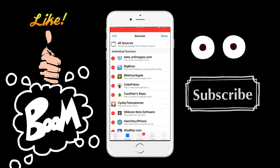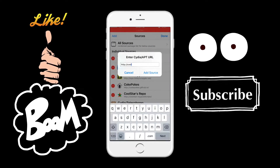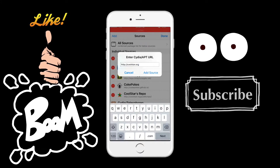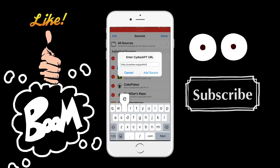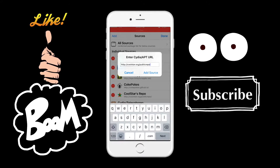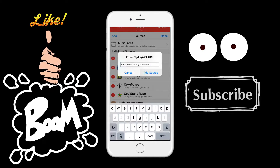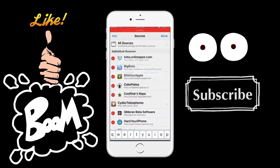What you're gonna have to do is jump into Cydia, go into Sources, hit Edit, then Add, and you're going to add this source: coolstar.org/public/repo. That will be down in the description below. If you can't see it or I'm going too fast, you can always pause the video.